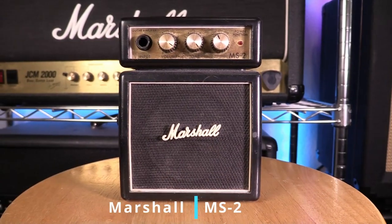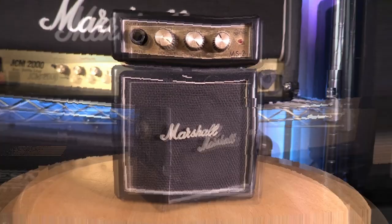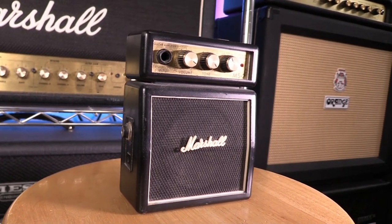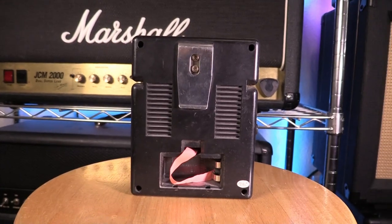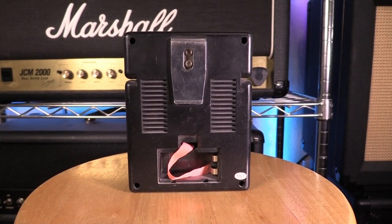Finally we have my 9-volt battery-powered Marshall MS2. I'm pretty sure I got this from a pawn shop for 20 or 30 bucks maybe 20 years ago. I had one of these when they first came out in the 90s but lost it somewhere along the way. I really bought this one out of nostalgia more than anything. They kind of sound terrible but in a cool way. One of these days I'll stick a mic in front of it and record it for a part in a song.